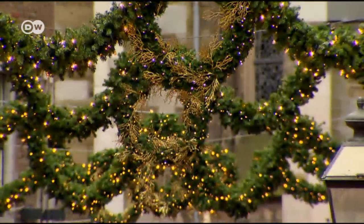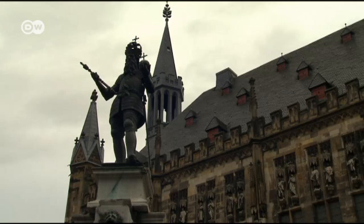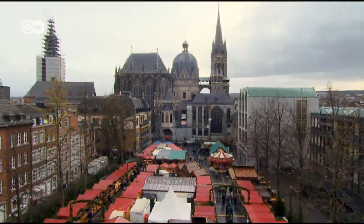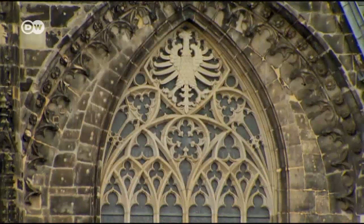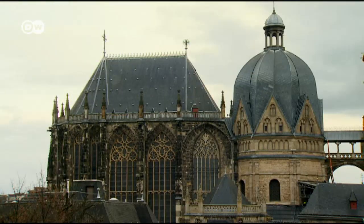This is what the market looks like during the day. In the center, the City Hall, built on the foundation of Charlemagne's Palace. The Katschhof Square and Aachen Cathedral are situated south of City Hall. The UNESCO-listed building is the city's most famous landmark.